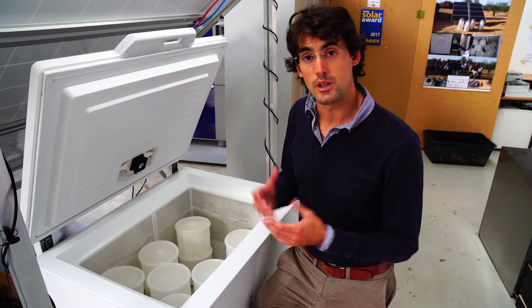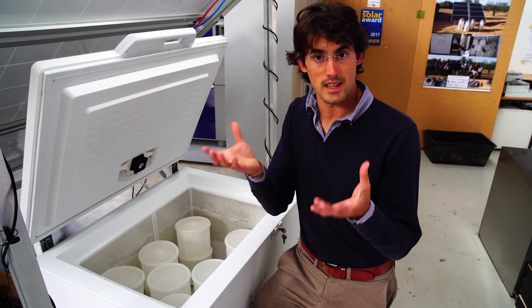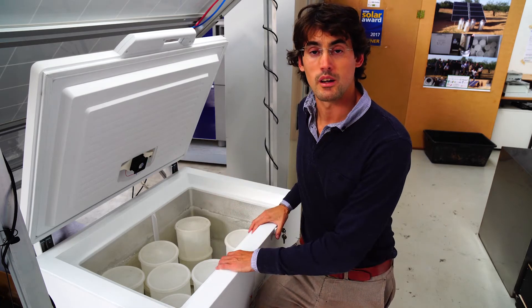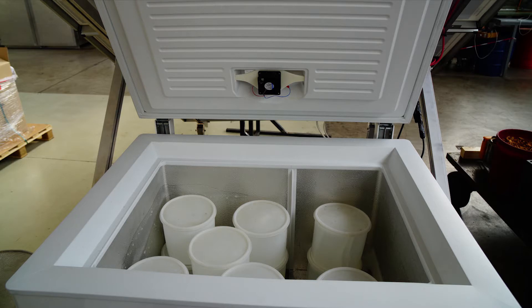The batteries are only used to balance the energy of the day — they are not used for autonomy. For autonomy, we have the cold storage in the form of ice blocks.